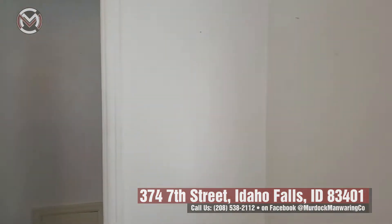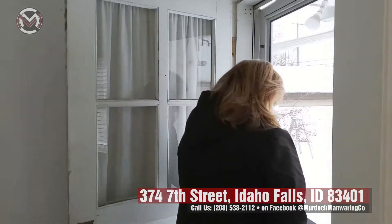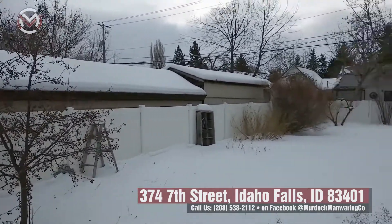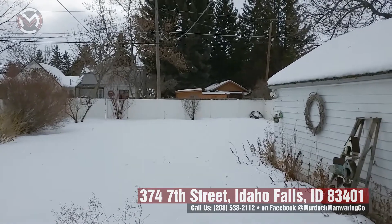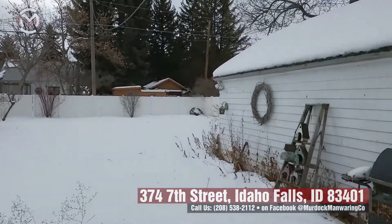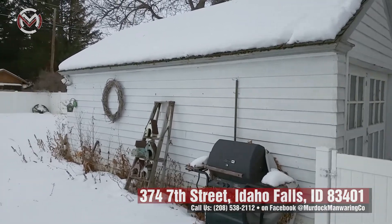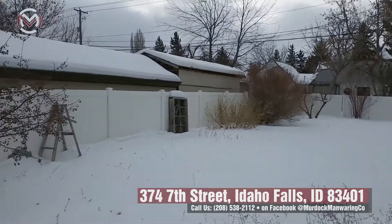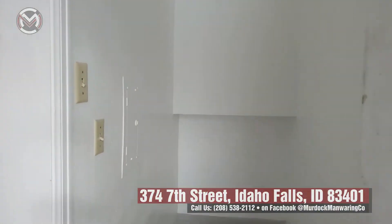Let's look out the back door — we've got a fenced backyard and a detached one-car garage with alley access. The fence looks in really good shape, and you can get a little peek at the garage too. The garage has these really fun, unique doors in front. It's a great big backyard — love that.